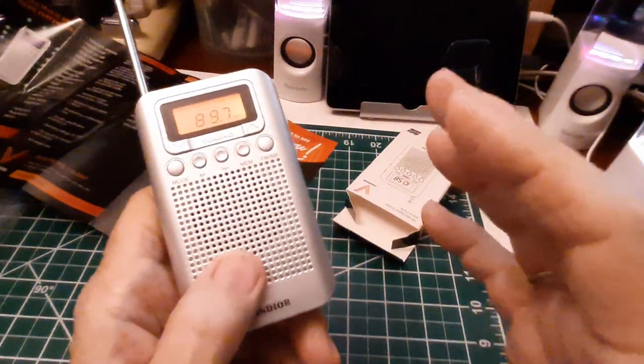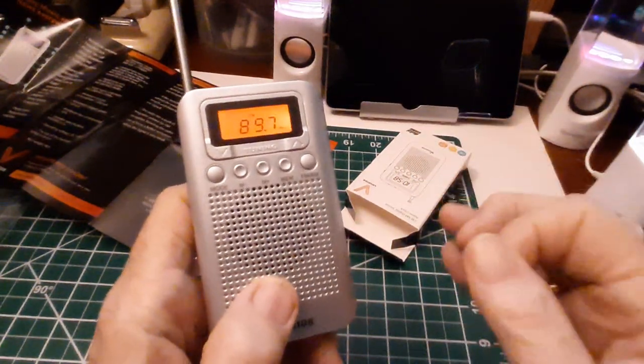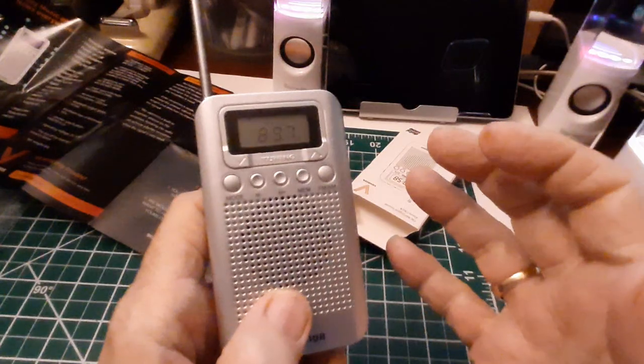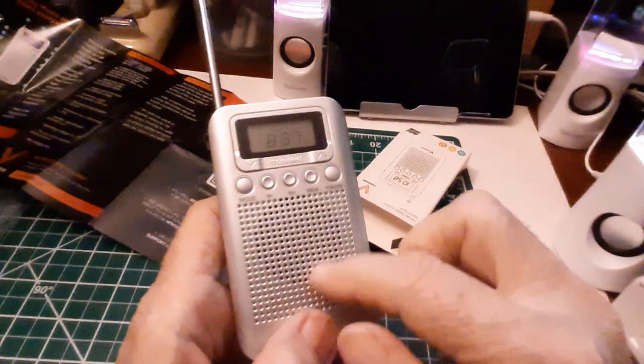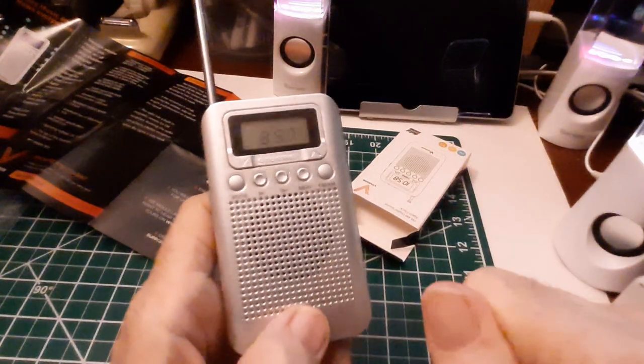The audio is fine. There's no distortion. Not really much of a tinny sign — not a lot of bass. But that's the one thing about these new radios and these little speakers: they sound pretty darn good.